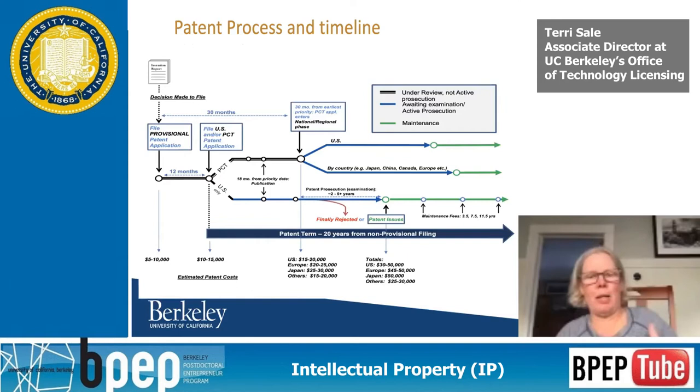This is the patent process and timeline. To speed it up: typically at the top left, you have the invention disclosure. We decide to file and file a U.S. provisional application. They run anywhere from $5,000 to $10,000. That provisional is not examined and never turns into an issued patent. Twelve months later, we have to make the next decision: do we file a PCT, do we file a regular U.S. application, or do we just drop it?